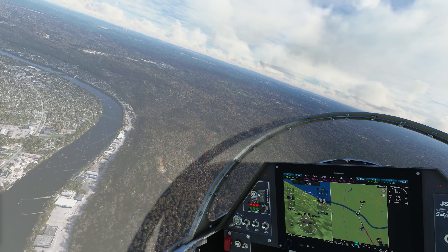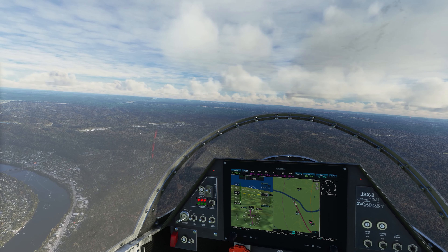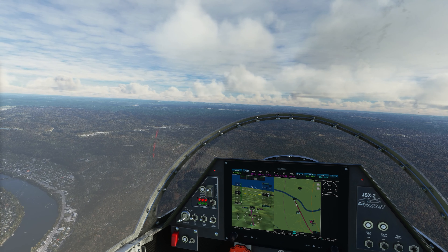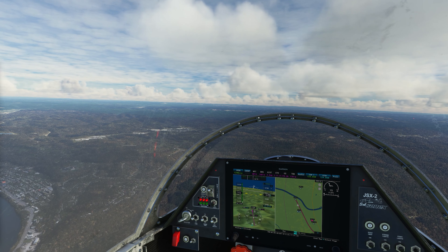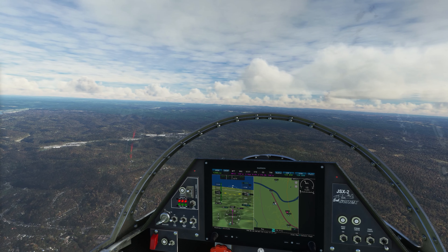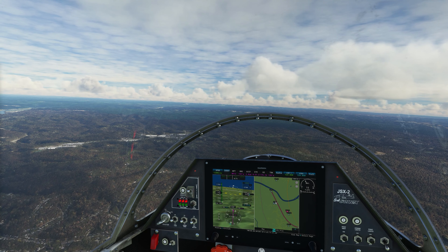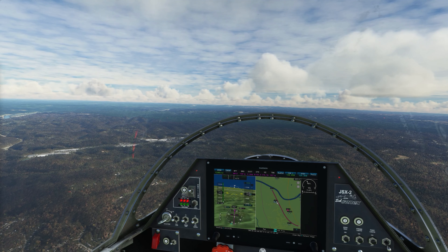We're going to be coming around for our approach into Yeager International, Kilo Charlie Romeo Whiskey. This is going to be a neat landing because it's perched up on a hill and you have to clear some trees right at the end of the runway as you come in. For an international airport it's not very big — the single tarmac is only about 6,700 feet long. It shares the facility with the 130th Airlift Wing at the McLaughlin Air National Guard base, which according to Wikipedia has eight C-130s stationed out there.